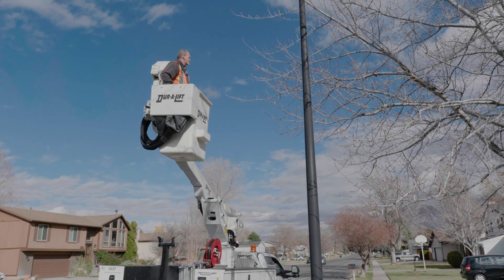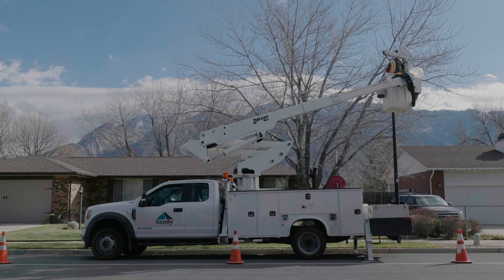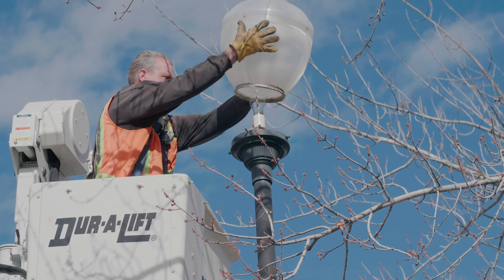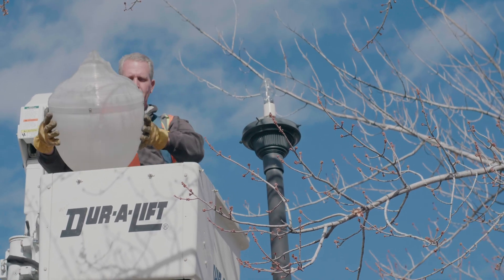We've changed so far about half of them over to LED, mostly on our main roads, the bigger streets, the collector roads, and now we're moving into our residential areas doing neighborhoods. This project is turning Sandy into a more green, eco-friendly, sustainable city.